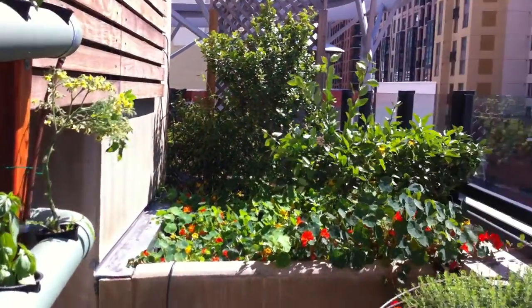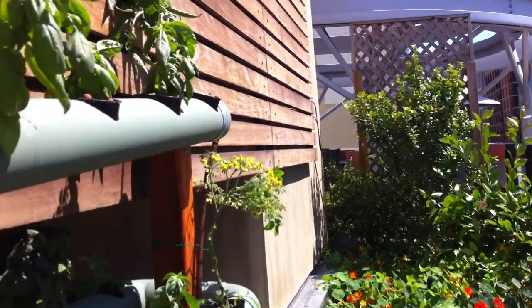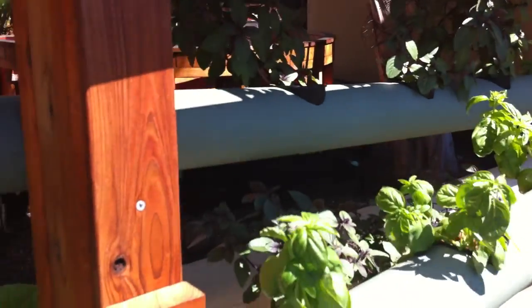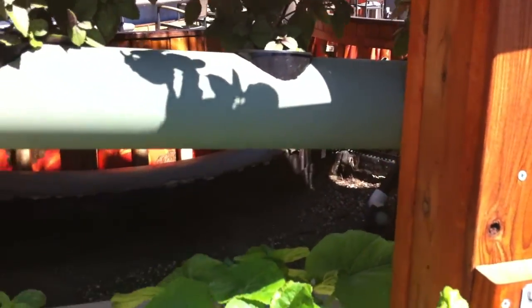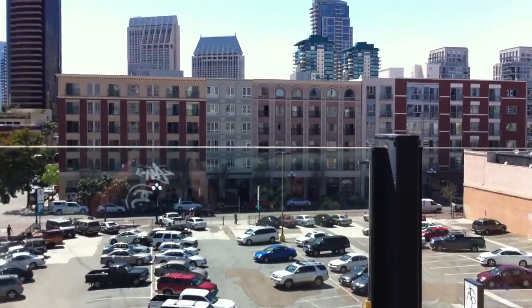Just wanted to give you guys a quick shot of this awesome view. We're four stories up at Hotel Salomar above J6, and this one's been here for about six months. Finally wanted to show you guys what this one looked like, so stay tuned. Thanks.